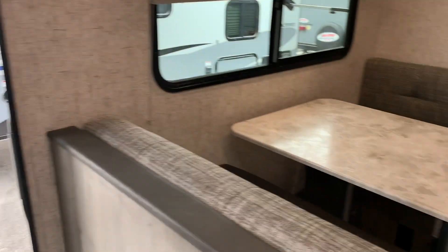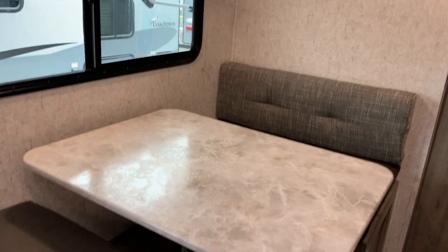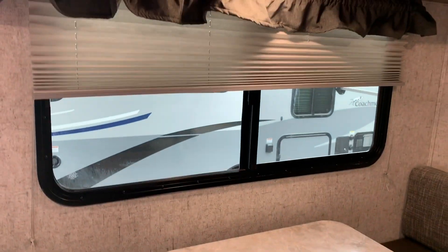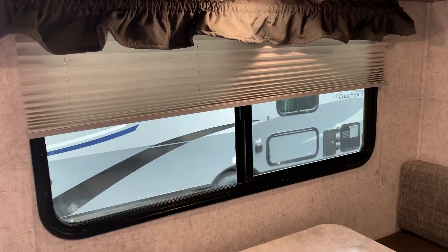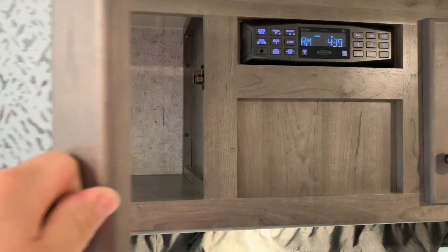Over here we have the dinette area, which also collapses down for another bed. Lots of storage under the seat. Another nice big window here for natural lighting, and also more storage. There's the entertainment unit.